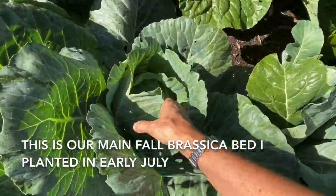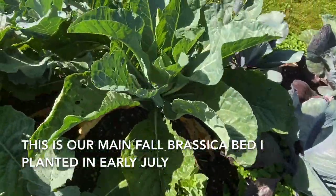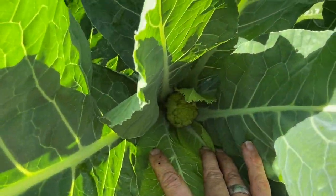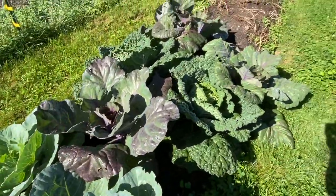We've got lots of cabbages everywhere, which is great. Cabbages are another thing we like to ferment and make into sauerkraut. We've got a vita verde, some red cabbage, and some savoy.